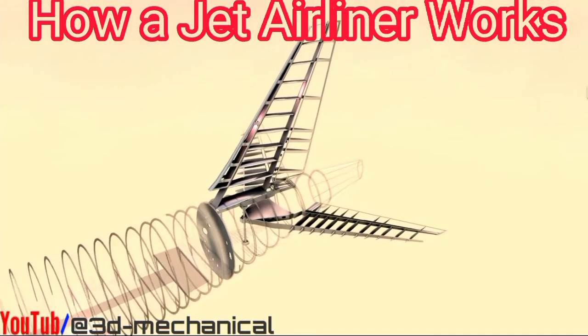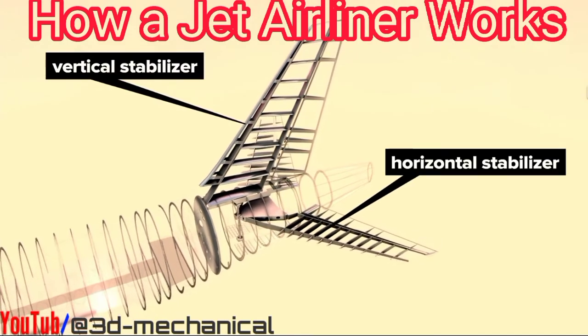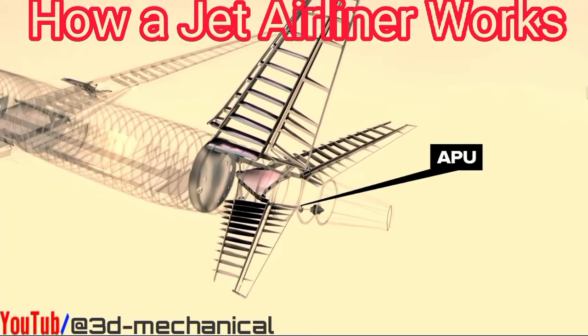Moving to the rear of the plane, we see the vertical and horizontal stabilizers with their additional frame supports, and the tail cone which houses the auxiliary power unit, or APU.